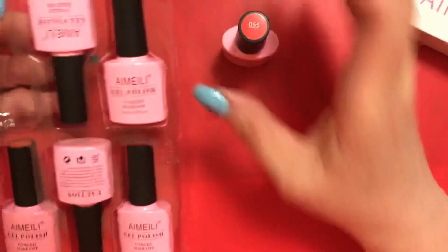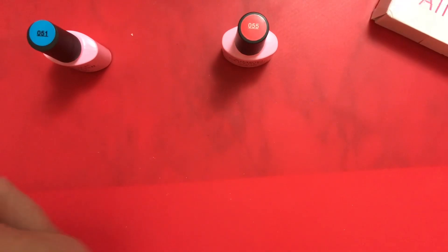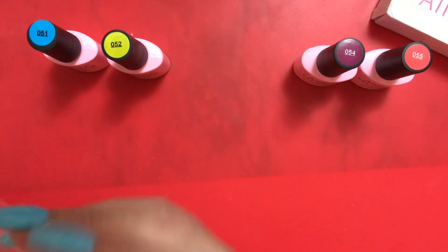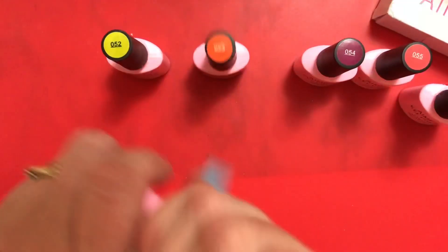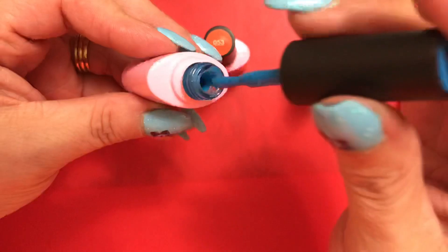So we have 051, 052, 054, 056 — and I'm assuming 053. Let's just look at them real quick; they're nice jellies.